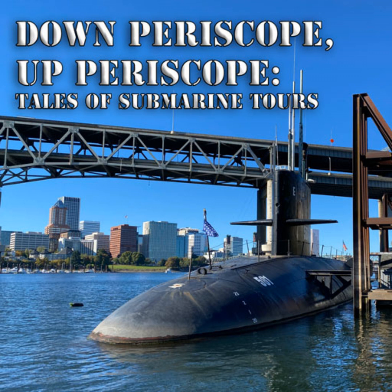Hello everyone, welcome back to Down Periscope Up Periscope. We're continuing on with our seasonal content. This is episode 6.